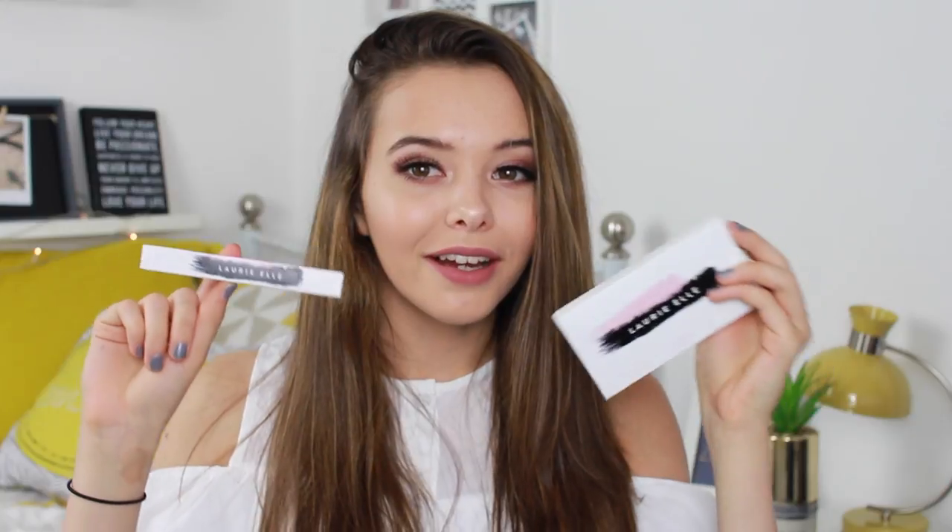I almost forgot — the packaging I went for, with the most votes, was packaging number one. This has my logo on it that I've been using for about two years now. This is just a sample of what the packaging will look like, but if you voted for this one, this is the one we went for. It's so weird seeing my logo on a makeup product!